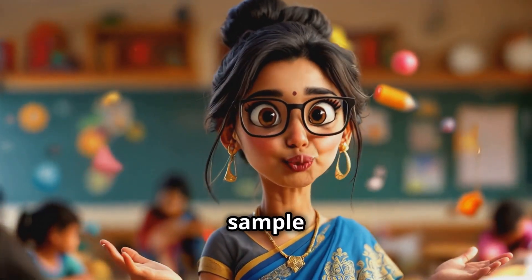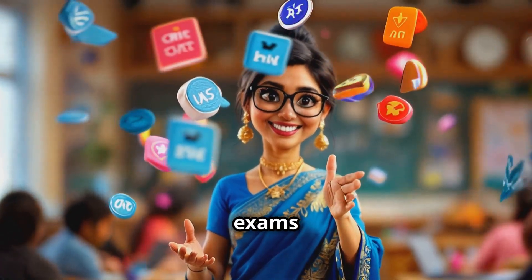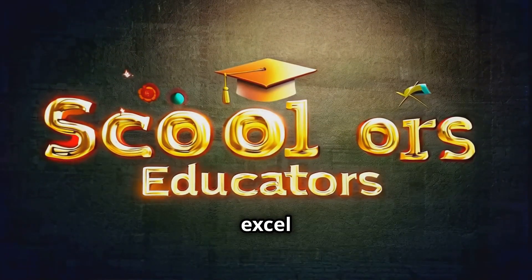Say goodbye to endless sample papers. Diagnostic assessments are the smarter way to prepare. Plus, students are not just prepared for CBSE board exams, but also for JEE, NEET, and countless other competitive examinations. These tools equip them to excel at every level.